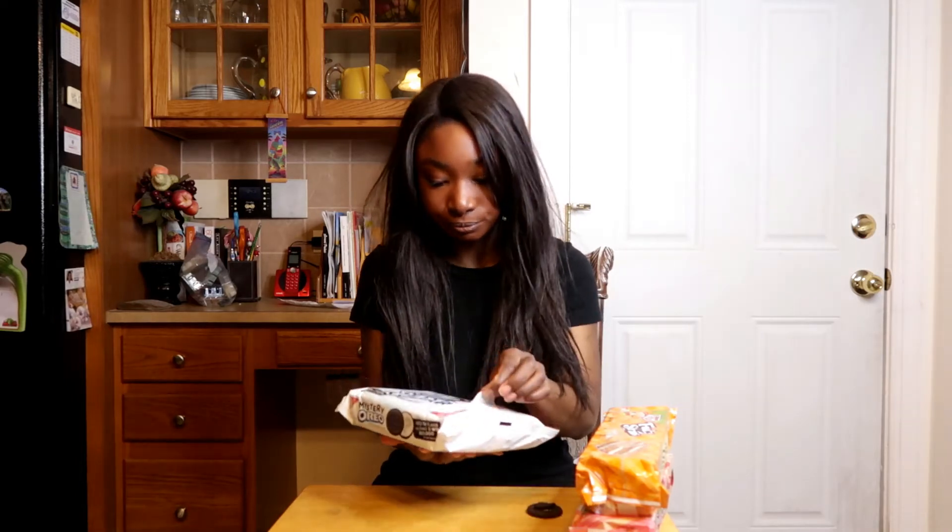Rating this cookie as a whole, it's actually really good. The chocolate doesn't overpower the middle fruity pebbles flavor that I'm getting, and it has a nice balance. This is actually a really good cookie on its own, and it helps that you can actually make some money off of it. Overall I would give Oreo's limited edition mystery cookies a 4.7 out of 5.